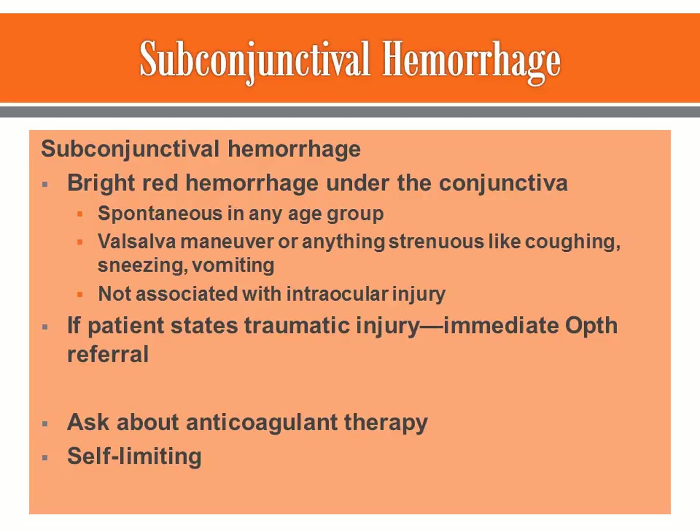When a subconjunctival hemorrhage occurs, there's a small blood vessel that breaks open and bleeds within that conjunctiva. The blood from that broken blood vessel is often very visible, but since it's confined within the conjunctiva, it doesn't move and you can't wipe it away — it's not going to come out of the eye.